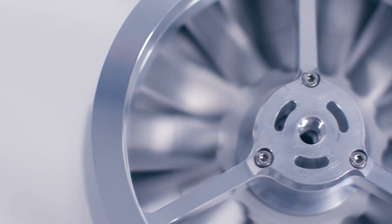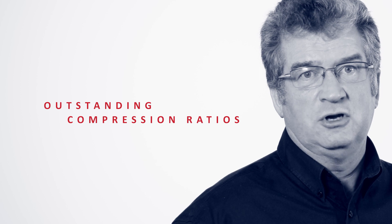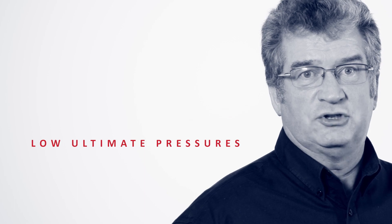With optimized blade geometry and compound stages, these pumps deliver class-leading pumping speeds for their size, coupled with outstanding compression ratios. Offering fast pump down, improved cycle times and low ultimate pressures.